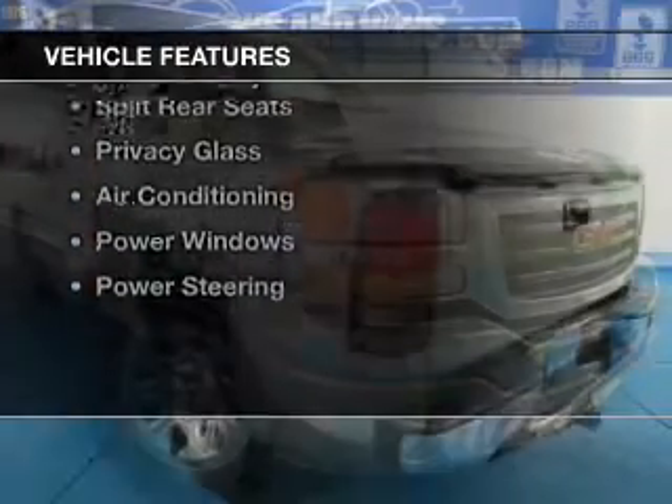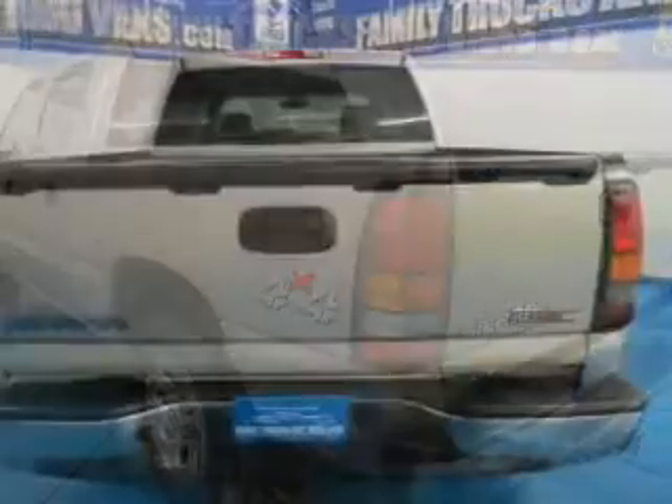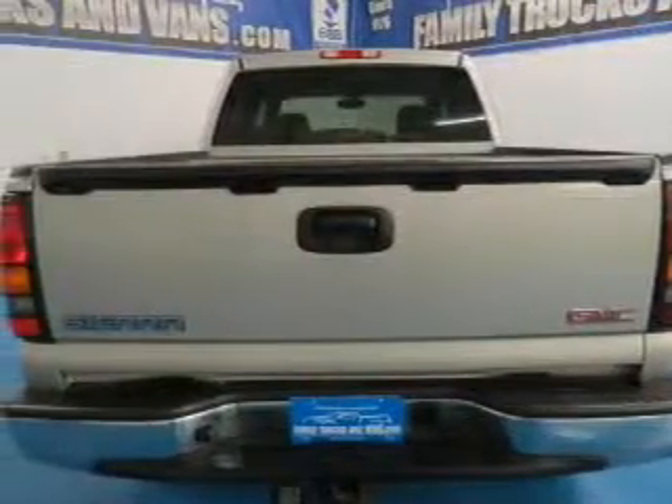The features include dual temperature controls, an adjustable tilt steering wheel, an alarm system, cruise control, keyless entry, and split rear seats.